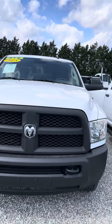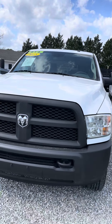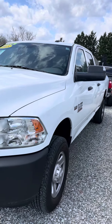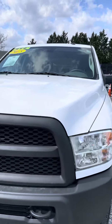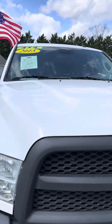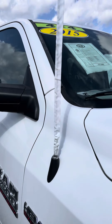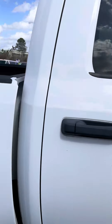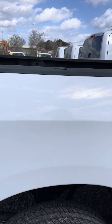Hey guys, welcome back to Joseph Motors. I want to share a really nice truck that we have here. This is a 2015 Dodge Ram Hemi gas long bed. This truck only has 70,000 miles on it. It is a four door long bed. Really, really nice truck.